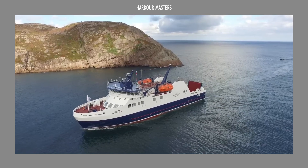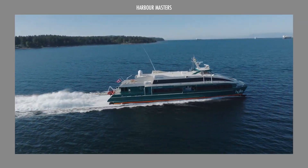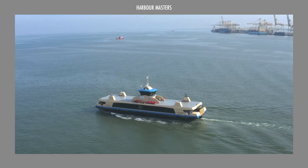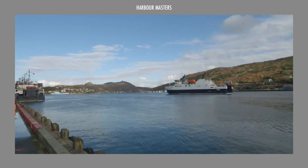Top 3 Ferry Models by Daman Shipyards You Need to Know. Daman Shipyards, a Dutch maritime giant with over 90 years of expertise, has carved its name with forward-thinking creations and front-line technology.